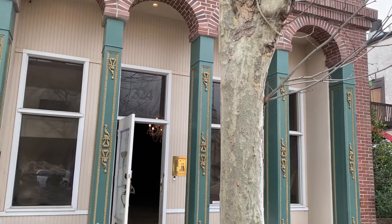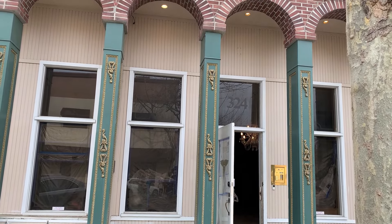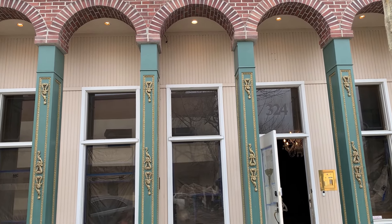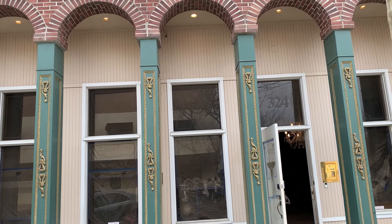This is actually the second strongest building built in all of Marysville. The first is up the street — the old water tower building — built so firmly because the third floor held water. This building was built firmly because it held a lot of gold.